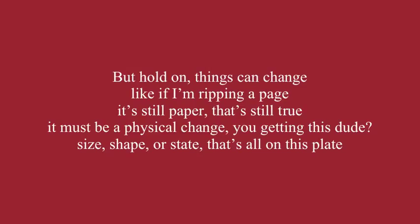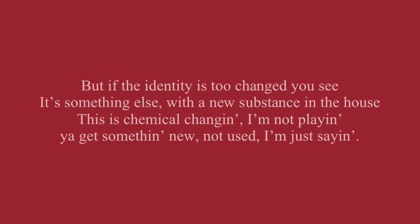But hold on, things can change. Like if I'm ripping a page, it's still paper — that's still true. It must be a physical change. You getting this, dude? Size, shape, or state — that's all on this plate. But if the identity changes, it's something else with a new substance in the house. This is a chemical change and I'm not playing. You get something new, not used — I'm just saying.